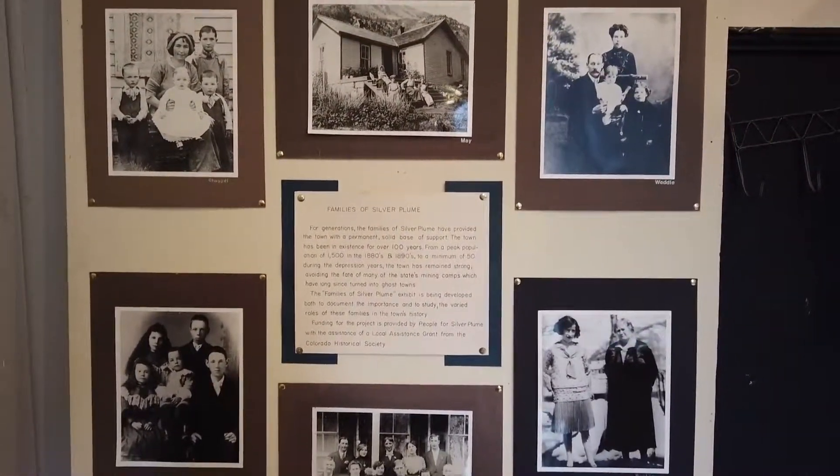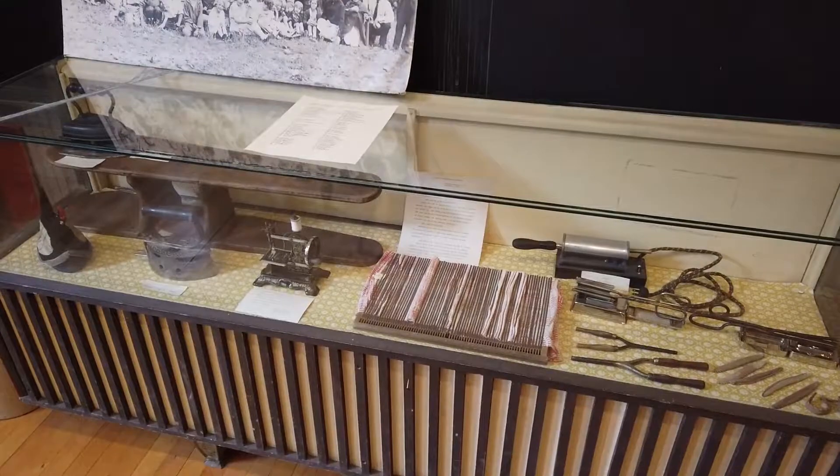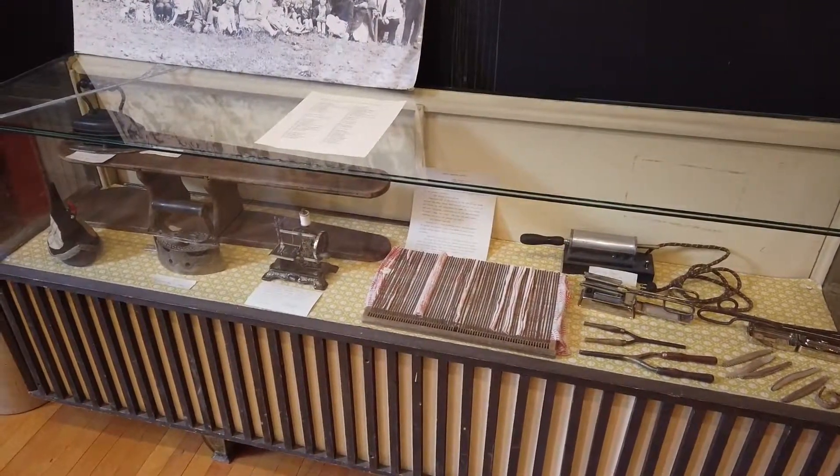The Silver Plume Rowe Museum is both unique and worth the visit. It's certainly a museum that's off the beaten path. It gives you a very good glimpse into what life was like living in a ghost town during the heydays of Silver Plume and its mining boom era.